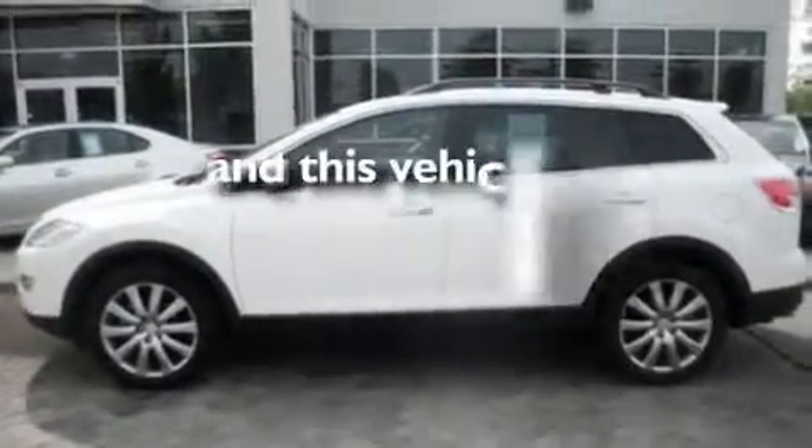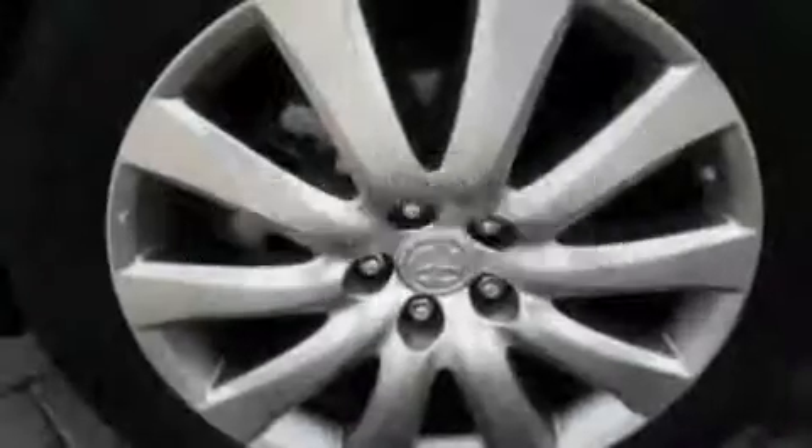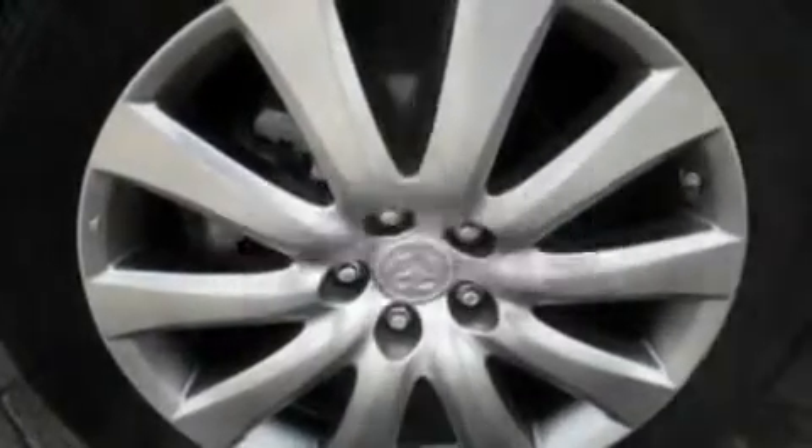This vehicle has fewer than 47,000 miles on the odometer. Stop by today and test drive this vehicle for yourself.